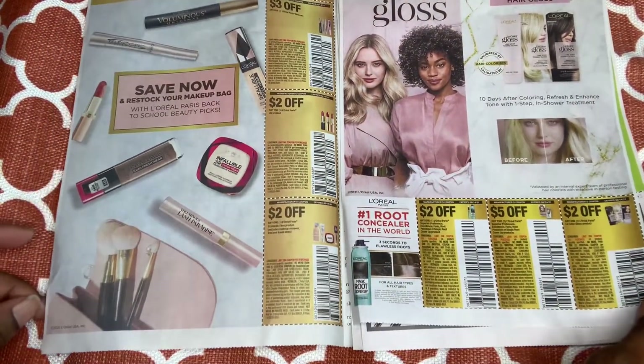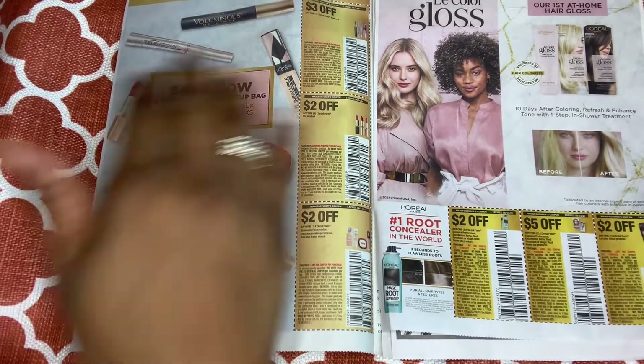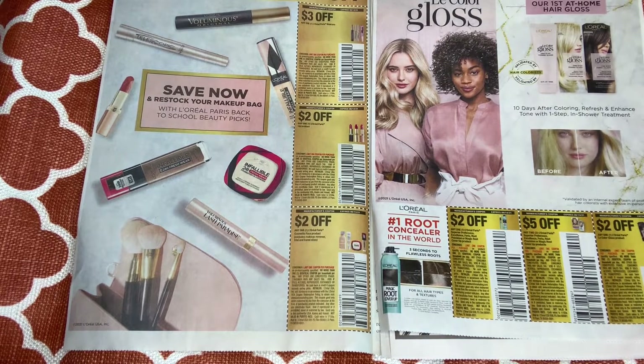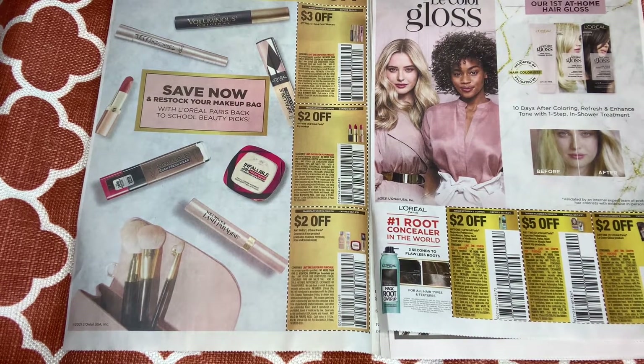On to the next page — we have the L'Oréal Paris mascara, $3 off one. We have $2 off the lip and $2 off the face.